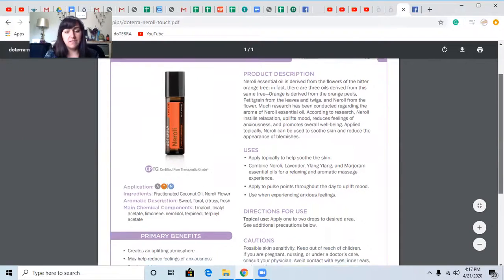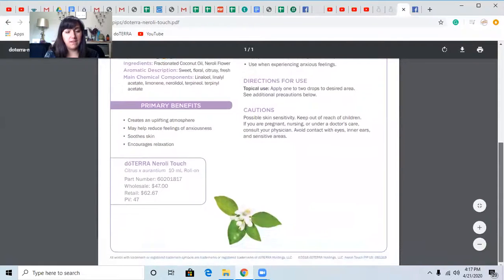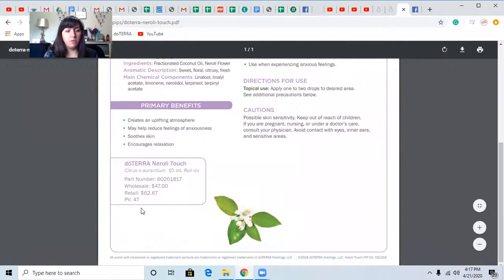That's really deep — that's really pretty beautiful. And there's what it looks like. The retail price is $62.67, and when you have your own wholesale membership, it's $47.